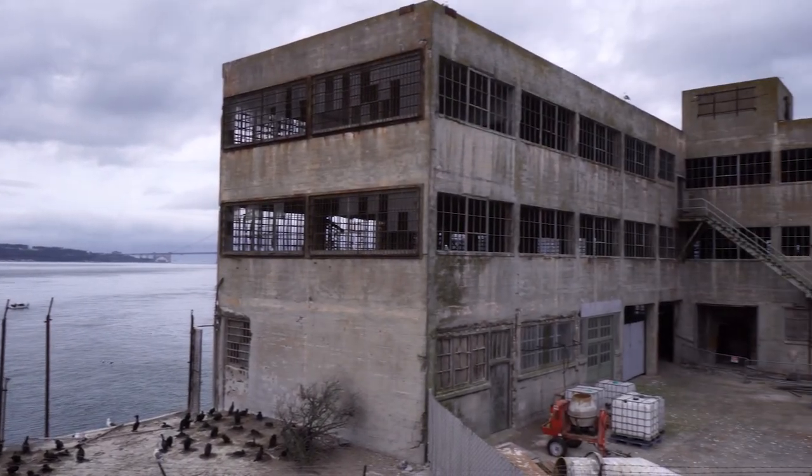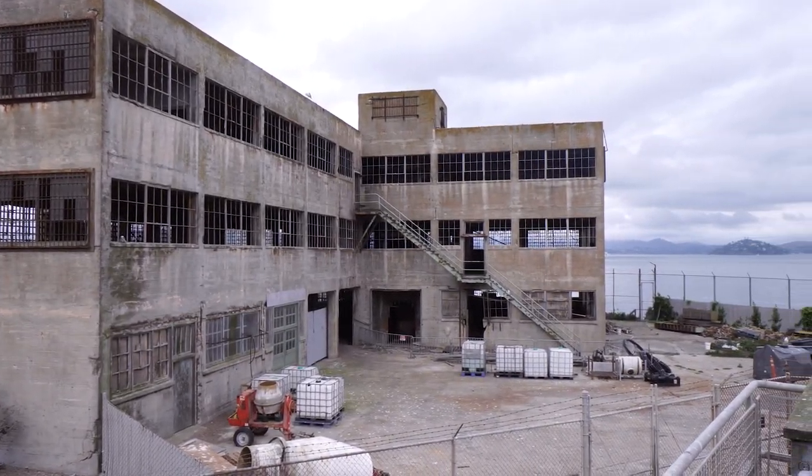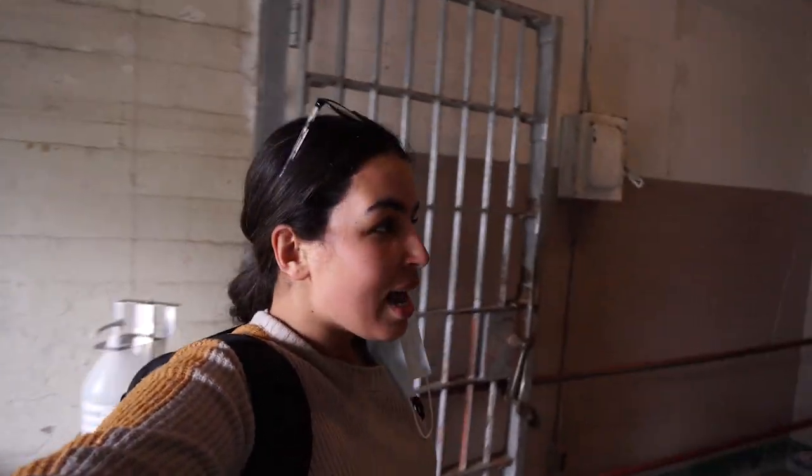The tour gets more interesting as you make your way to the cell house. They do have audio tours where you grab your audio player and then you start touring the cells while listening to information about the history of the prison, or you can download it to your phone if you want to. I'm going to go in and get my device and go in and get a tour.